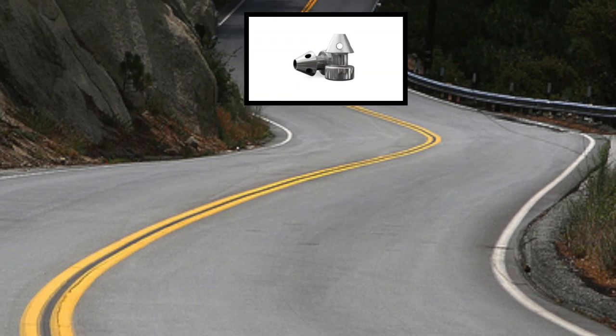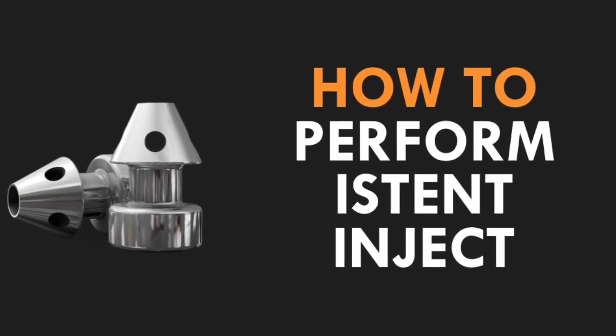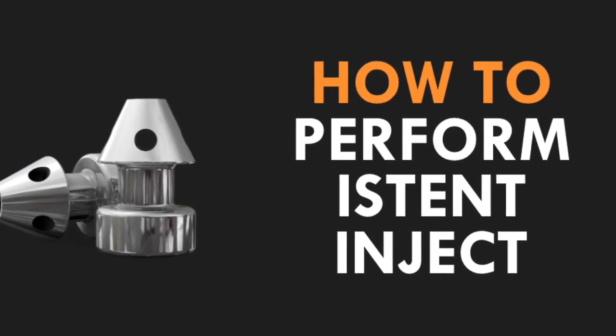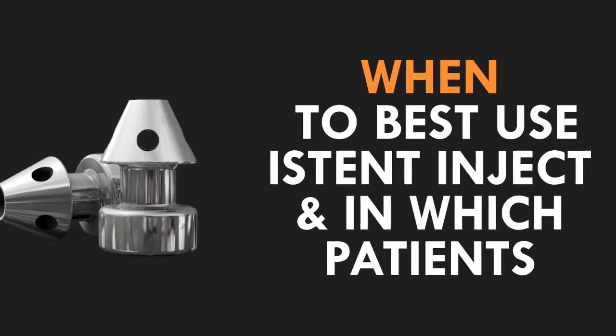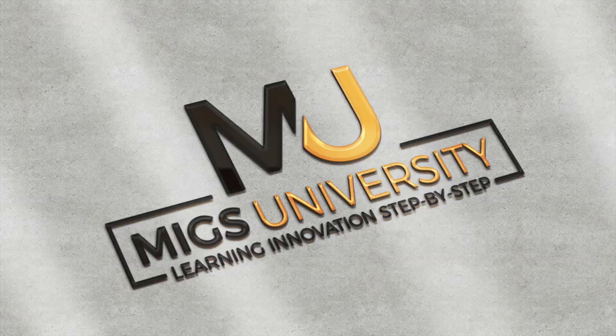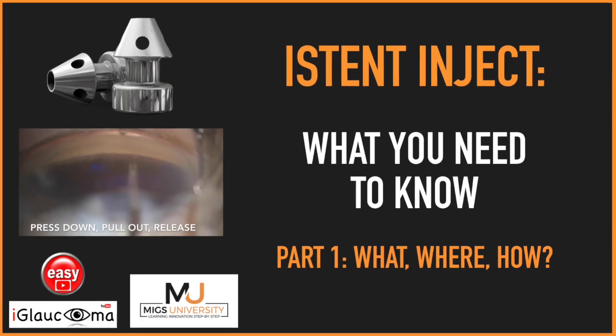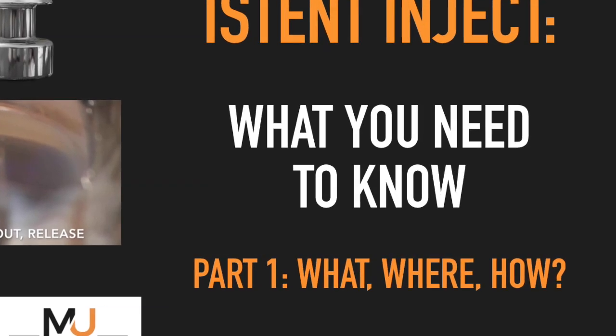Did you stick with me the whole way? If you want to know what you need to know about the basic how-to steps of performing the iStent Inject surgery, and also the when to best use the device and in which patients, stay tuned for the next videos in the MIGS University series on the how and when of iStent Inject. Remember to check out the link below or the card to get access to the first video on the what, where, and how of iStent Inject if you missed it.